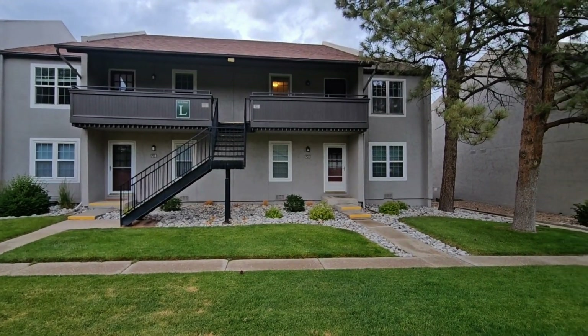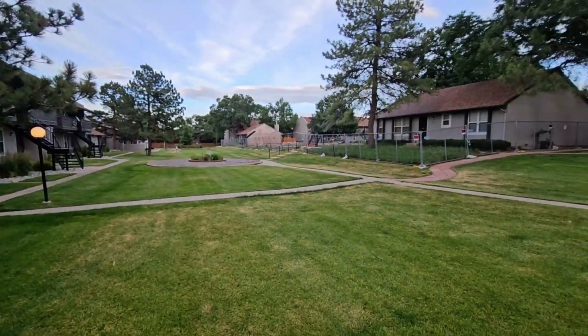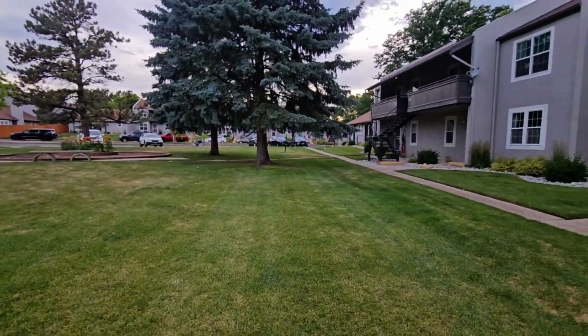Hello, and thank you for your interest in the new listing by PMI Elevation. We are here at 7110 South Gaylord Street, Unit L9 in Centennial, Colorado.